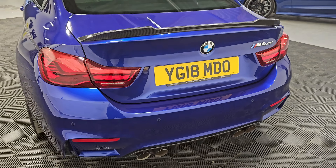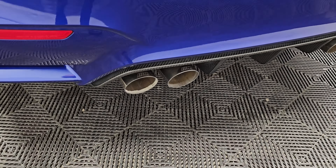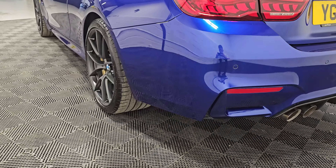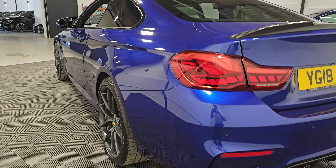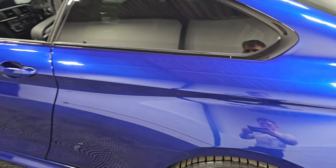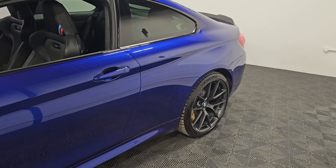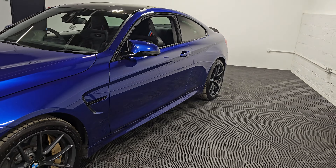You can see the carbon spoiler lip there and the rear diffuser, and of course being the CS it's got the upgraded exhaust system as well, which is slightly lighter. It really is in excellent condition and seems to be one of the highest spec examples on the market at the moment. We've got Michelin tires all round.